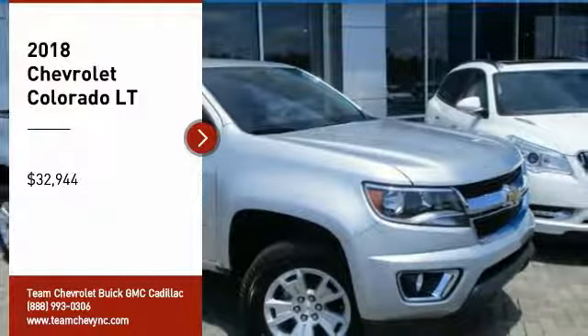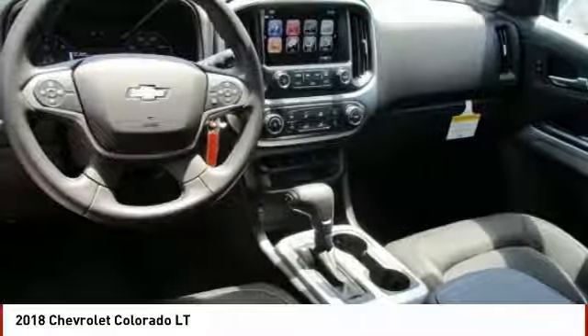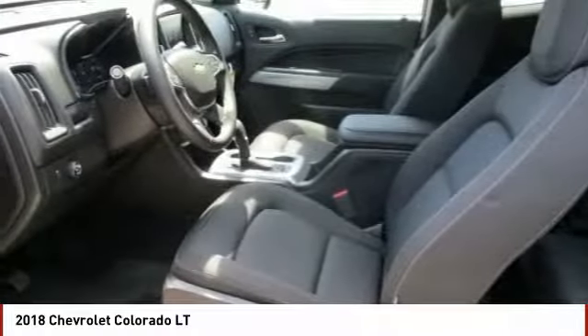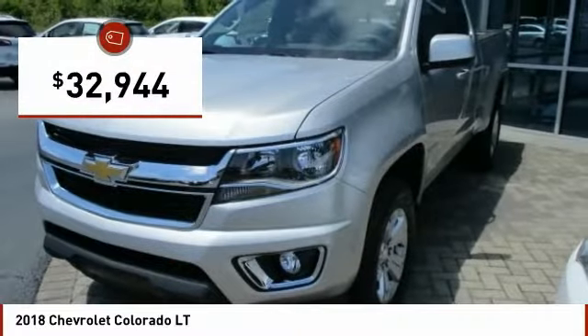Stop by and take a look at the 2018 Colorado. Great hauling capability, powerful, rugged, and a great Chevy price. Colorado is it and is priced below $35,000.